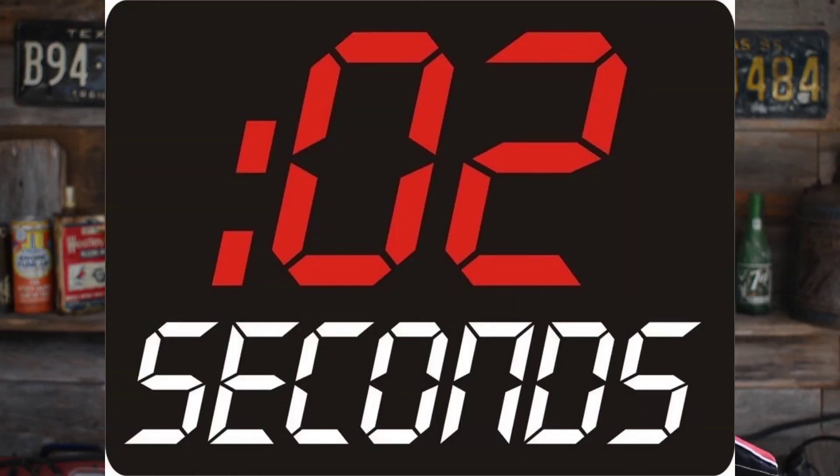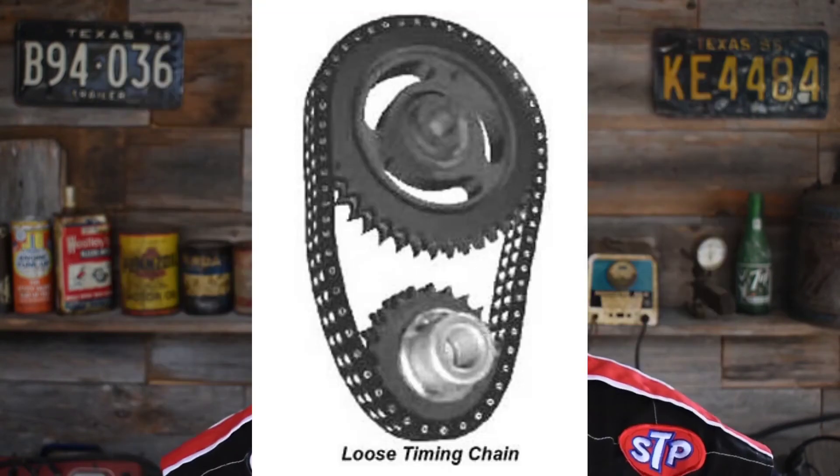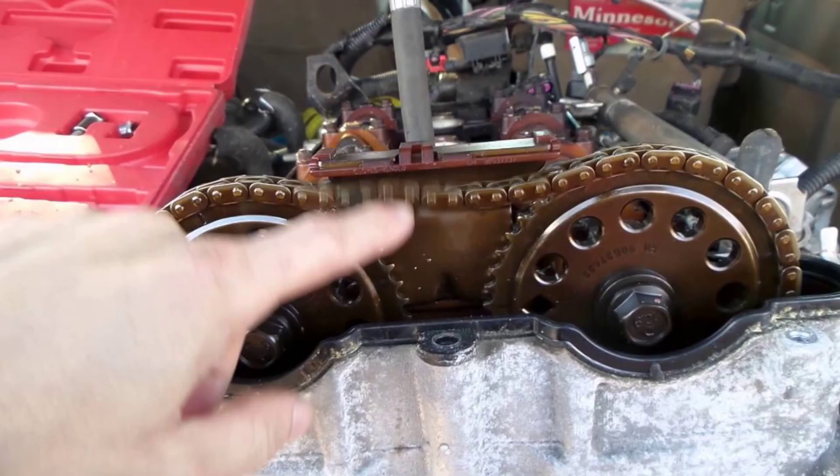I've seen it a bunch of times and heard of it. It takes about two and a half seconds of a loose tensioner on the belt or chain for the chain to become so loose that it jumps and the engine will stop running.